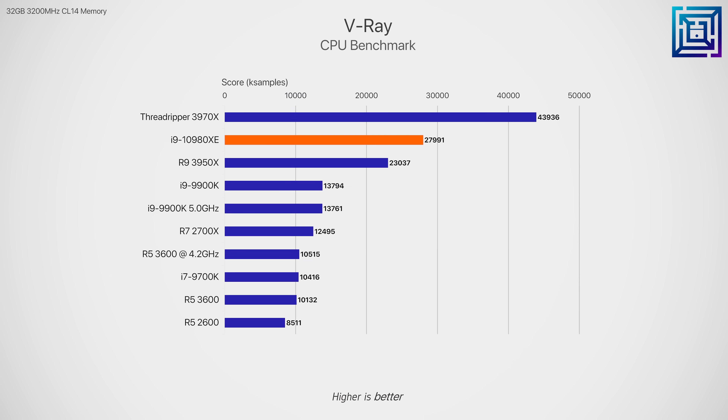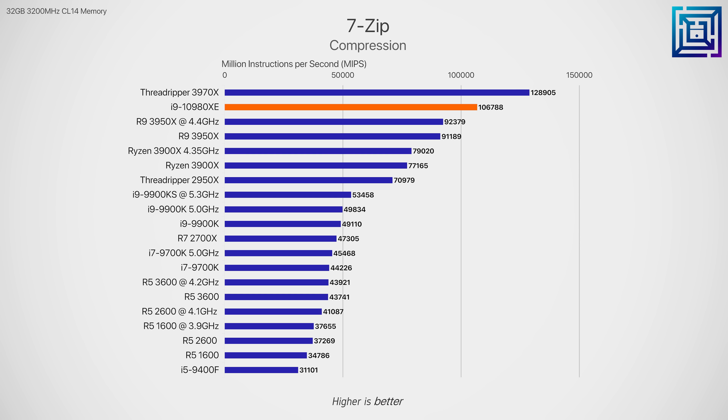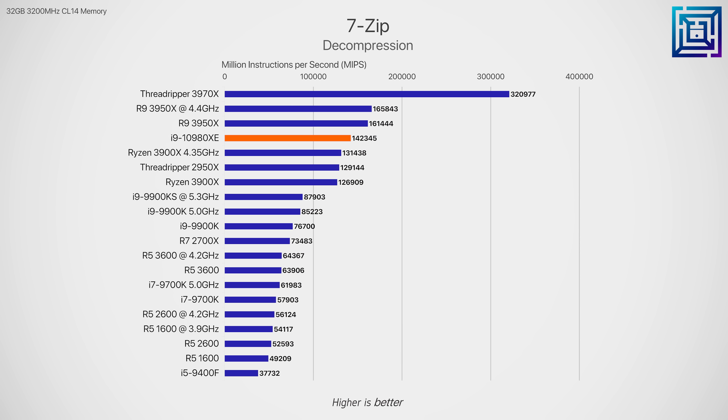In V-Ray, a CPU ray tracing benchmark which gradually resolves an image, the 10980XE is ahead of the 3950X by a little over 21%. That is a worthwhile margin, although for a 33% price increase on the CPU alone, it's really up to you whether that application justifies paying an extra 33%. In 7-Zip, the 10980XE showed a promising 17% lead over the Ryzen 3950X in file compression, but when switching to decompression, the lead shifts and the 3950X leads by 13%. So results are neck and neck when you factor in both compression and decompression.